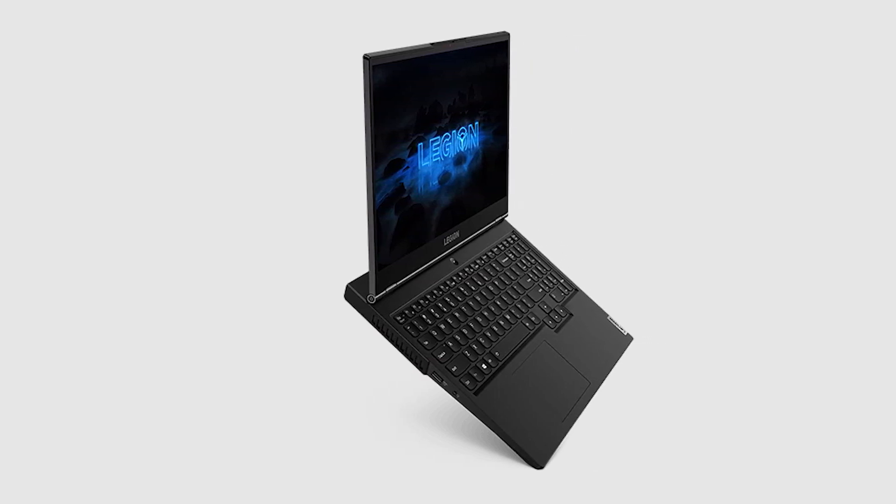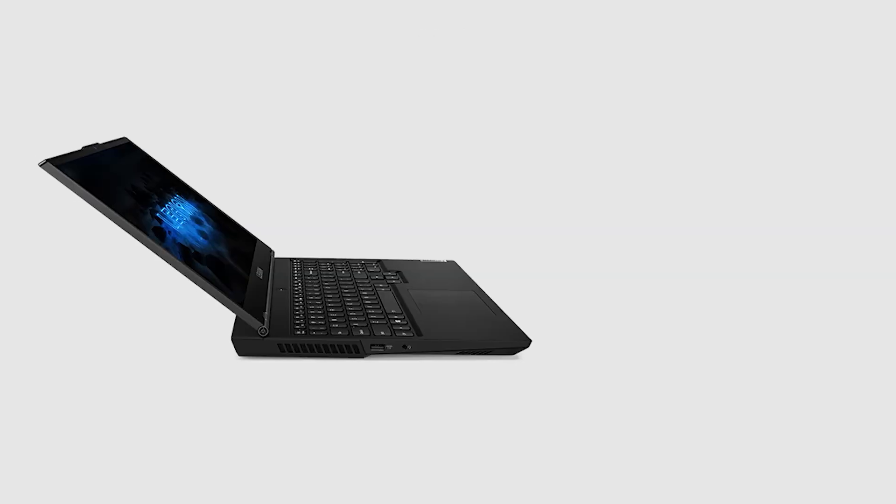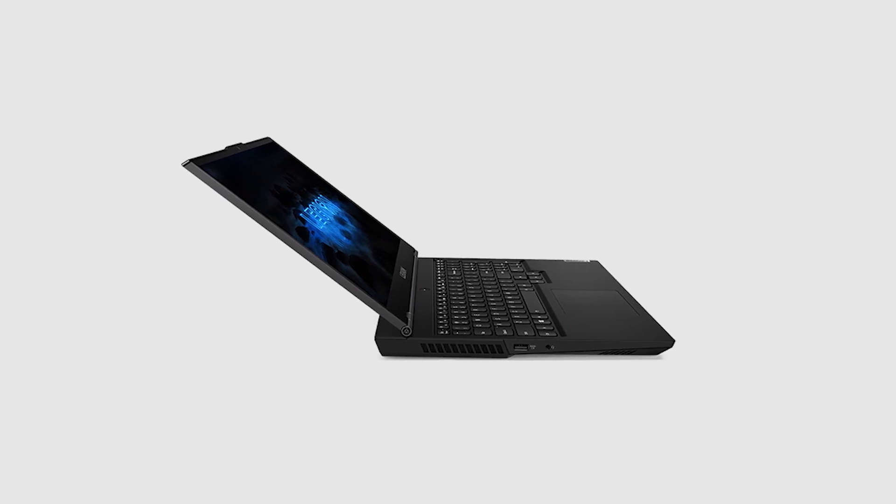The Legion 5 faces competition from the likes of the Dell G15 and the HP Omen 15 on the market. However, the Legion 5 seems to be the better value thanks to its lower price and better display technology.